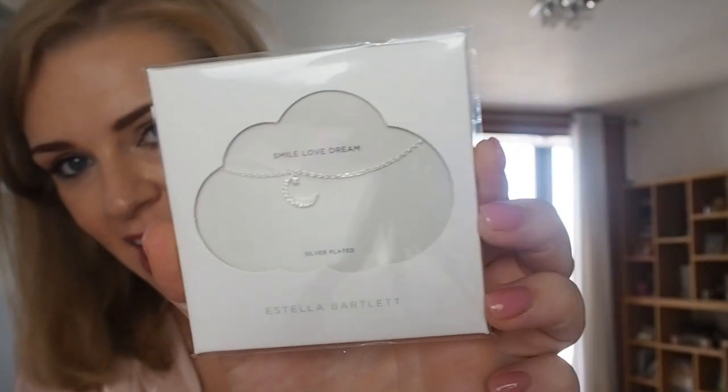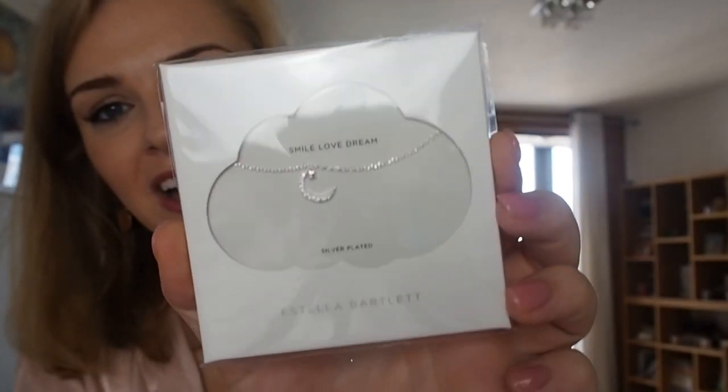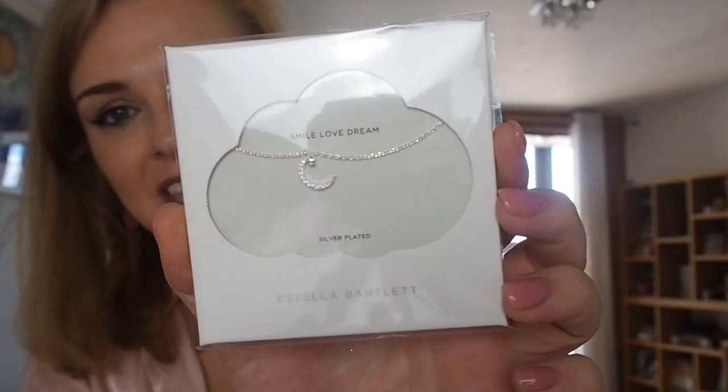But first I just had some mail arrive and I just wanted to open it with you guys and show you what I've got. I think this - I started opening it already - is jewellery that I ordered. Yeah it is! So I love this brand, it's called Estella Bartlett, and I don't know if you can see but it's like a little moon with a star and I just think it's the cutest thing.